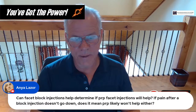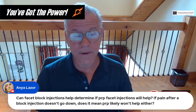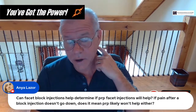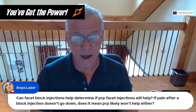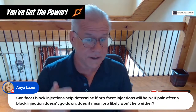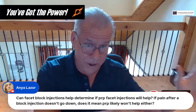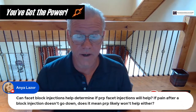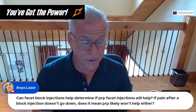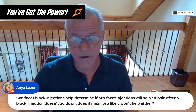Anya asks: can facet block injections help determine if PRP injections will help? A lot depends on what you mean by facet blocks. If you mean a medial branch block — numbing the nerve on the side — it isn't always predictive of treating the joint with PRP. If you're putting a toxic high-dose steroid intra-articular, that's going to harm the joint; you may get an inflammatory response that could be more predictive of PRP working, but when we do PRP injections we're not just injecting the joint — we're also injecting the ligaments. The stability component couldn't be predicted by a steroid block.